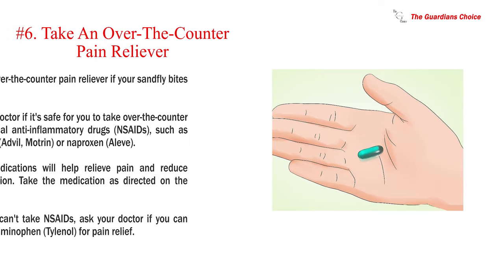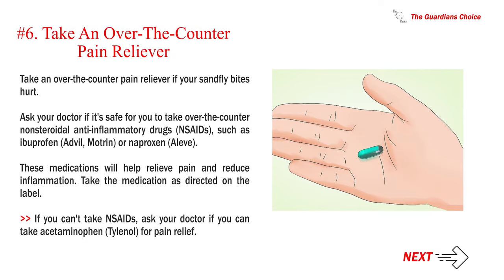Number 6: Take an over-the-counter pain reliever if your sandfly bites hurt. Ask your doctor if it's safe for you to take over-the-counter nonsteroidal anti-inflammatory drugs (NSAIDs), such as ibuprofen (Advil, Motrin) or naproxen (Aleve). These medications will help relieve pain and reduce inflammation. Take the medication as directed on the label. If you can't take NSAIDs, ask your doctor if you can take acetaminophen (Tylenol) for pain relief.